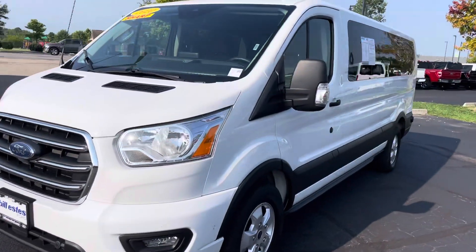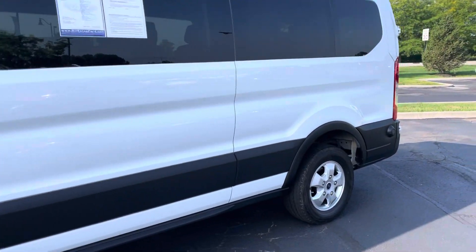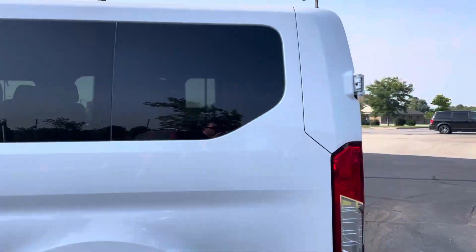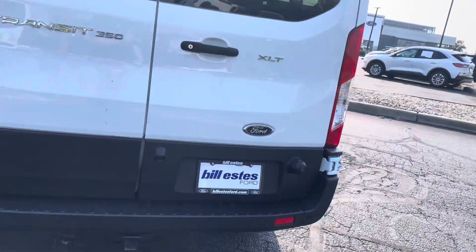It's got 7,000 to 8,000 miles on it. Looks good all the way around. I'll show you the whole exterior as well as the interior. You can see the tires and wheels look good. This one does have the 8-inch touchscreen inside, and it does have a towing hitch on the back.